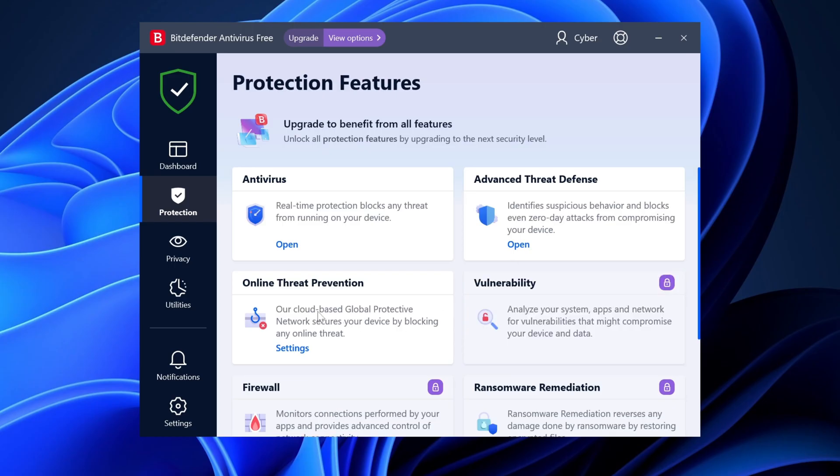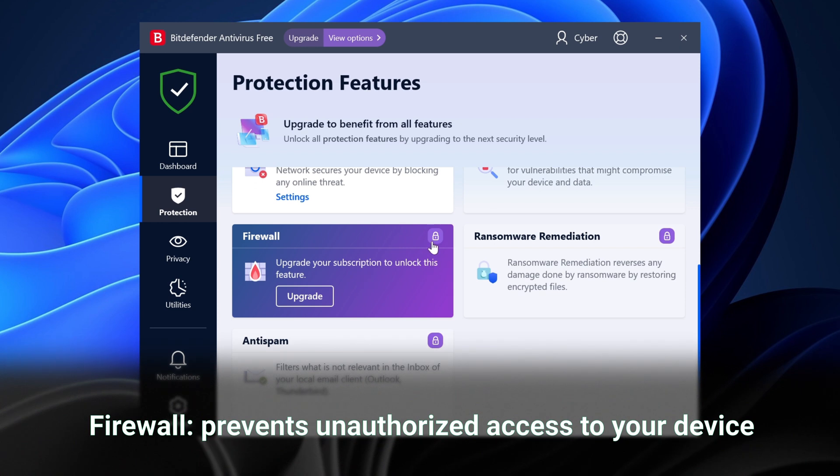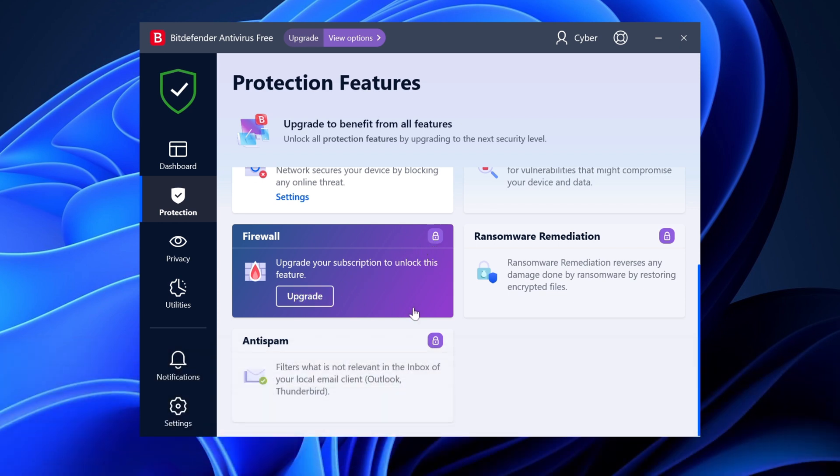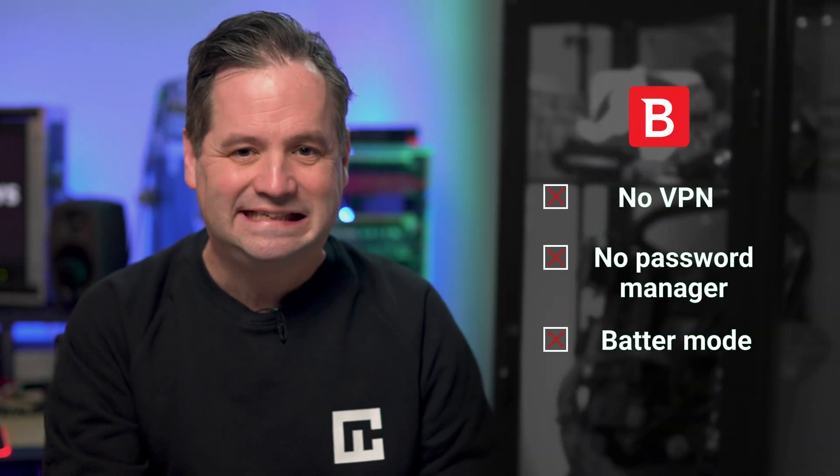What I found missing from the free version is a firewall, a feature I consider essential for an antivirus. There is also no ransomware protection to save you from one of the most widespread threats, and anti-theft capabilities are also missing. Many antiviruses nowadays also sport privacy and data protection features, but not in the free version of Bitdefender.